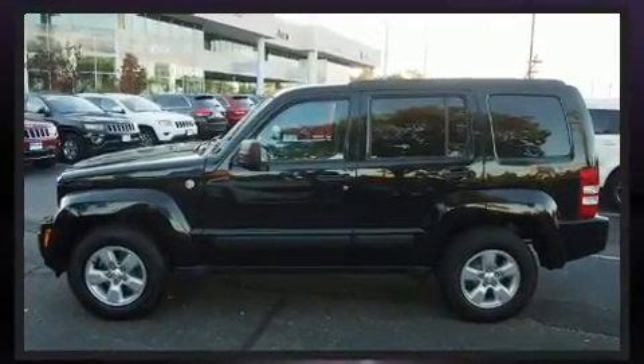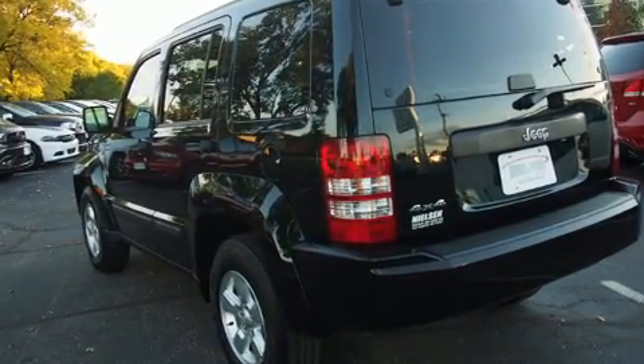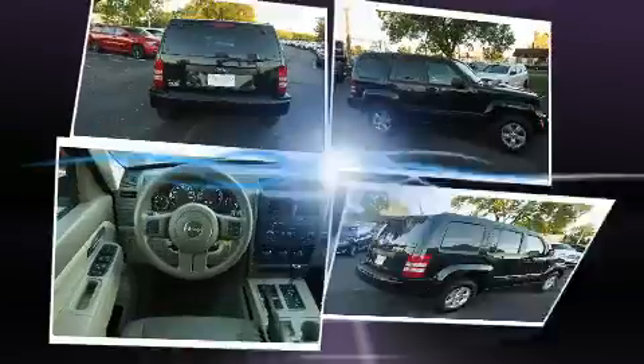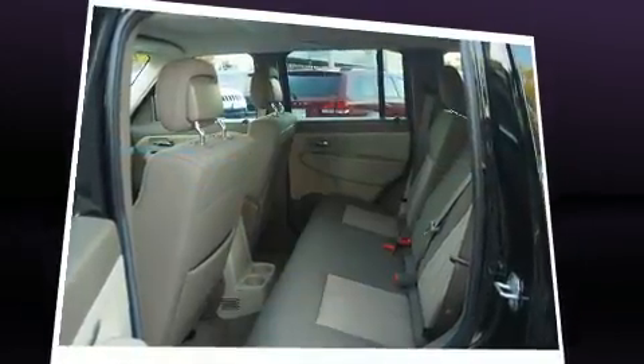A 3.7-liter V6 engine pairs with a sophisticated four-speed automatic transmission, providing a smooth and predictable driving experience. Four-wheel drive allows you to go places you've only imagined.